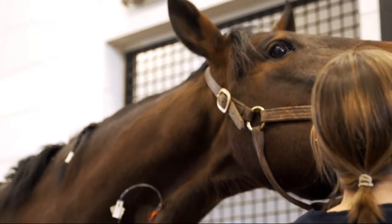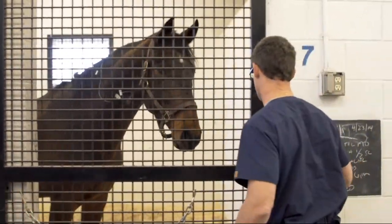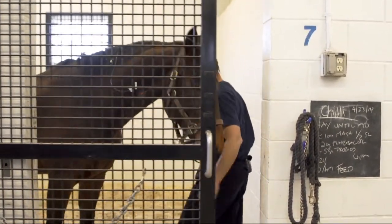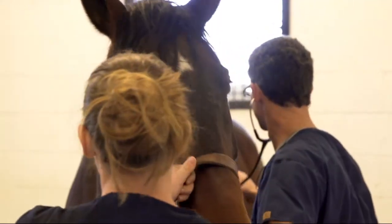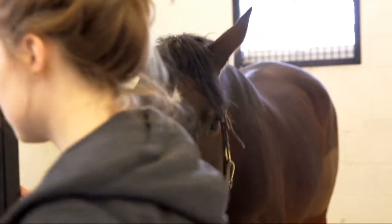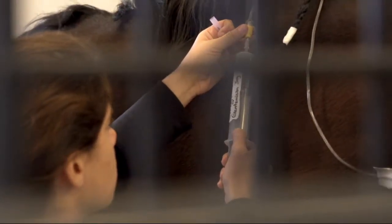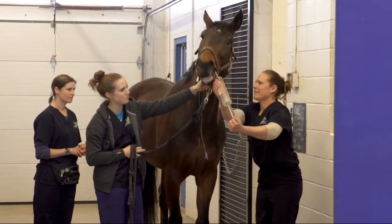With minimally invasive surgery, a rigid telescope that provides approximately 30 times magnification and illumination is inserted into the space to be examined. The image is viewed via a video camera on a high-definition monitor. An up-close and thorough examination of the structures within the space is possible. Specially designed instruments are introduced through one or more separate small incisions, allowing many kinds of tissue manipulations and interventions.